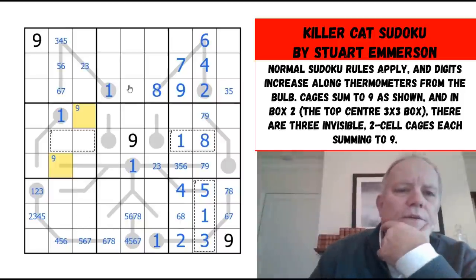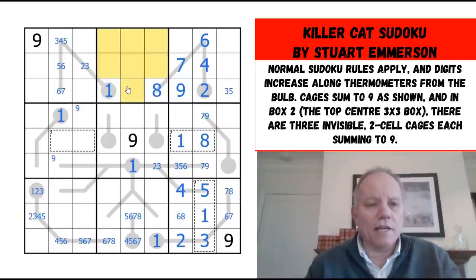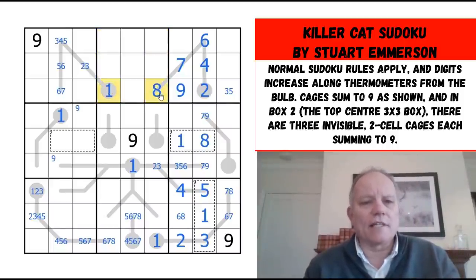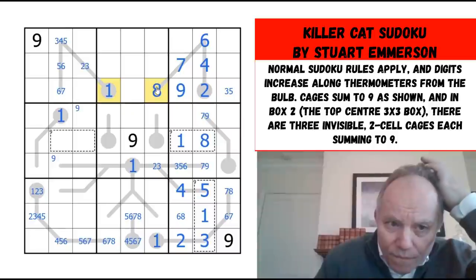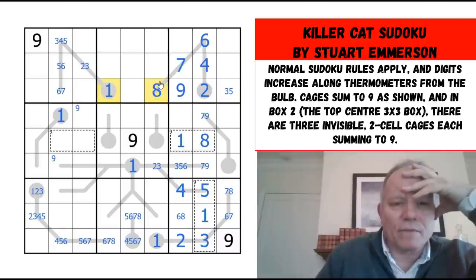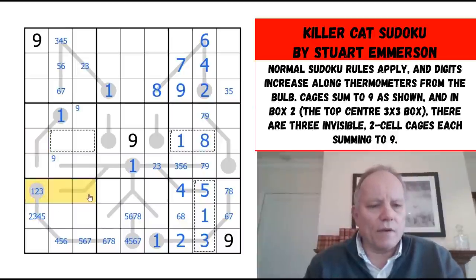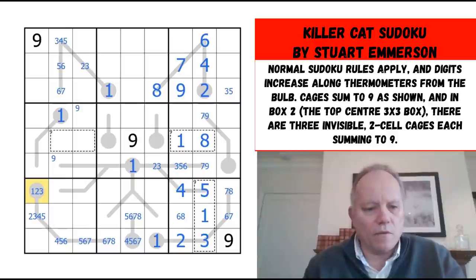Maybe I'm going to have to use the information about the three hidden cages up here. They don't contain one and eight — that's interesting — so they must be a seven-two, a three-six, and a four-five. Where does one go in this box? These ones are confining it to the top row, and it can't be anywhere except the beginning of a thermo on a bulb. So that gets us all the ones placed.